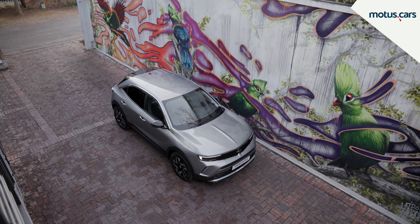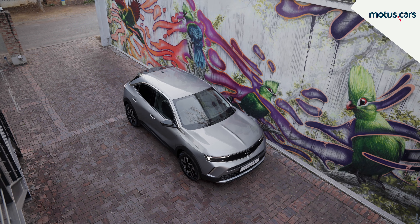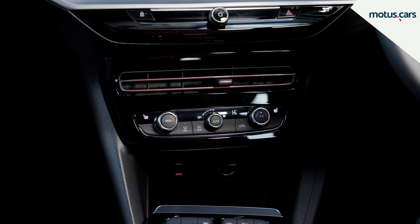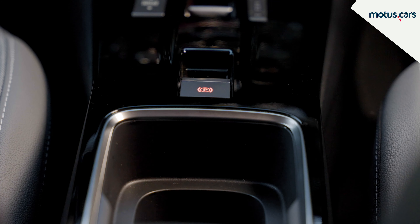The flat-bottomed, leather-trimmed multifunction steering wheel comes with paddle shifters and naturally operates the voice recognition and cruise control functions. Other notable features on our Elegance model included heated seats and steering wheel, USB ports, climate control, and an electronic parking brake.